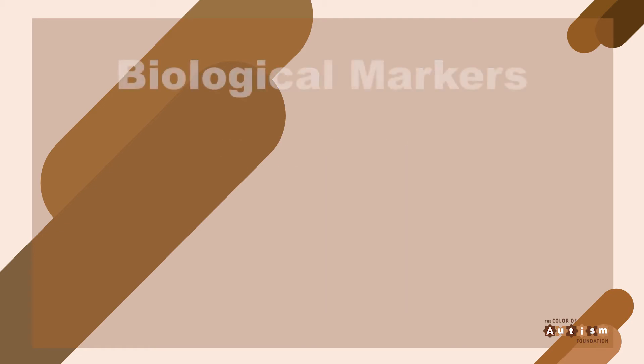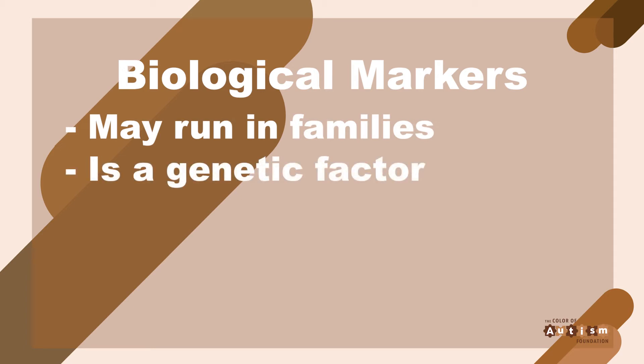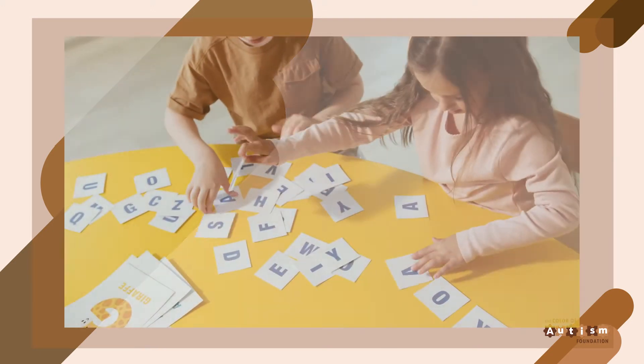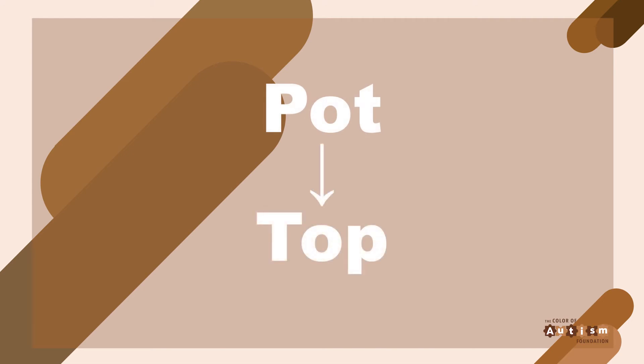There are biological markers that point to dyslexia. Dyslexia runs in some families, and it is a genetic factor that more than a third of people diagnosed with dyslexia have a relative — often a father or an uncle — who is dyslexic. Dyslexia makes it hard to recognize and use the sounds in language. Your child might reverse letters, like reading 'pot' as 'top,' or they might have trouble sounding out new words and recognizing ones they know.